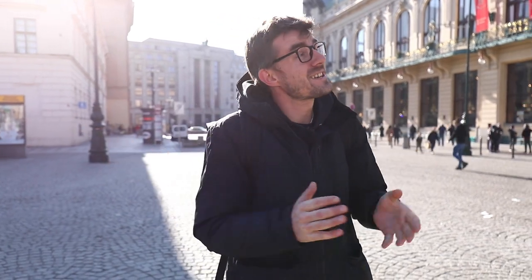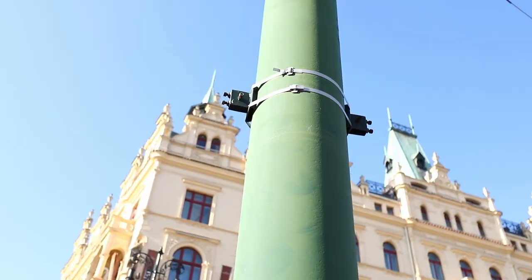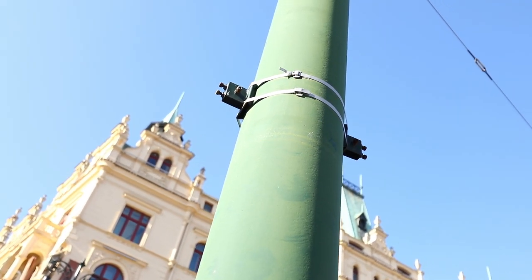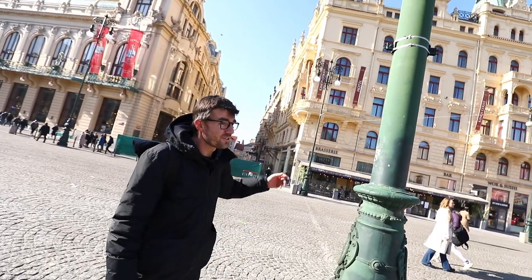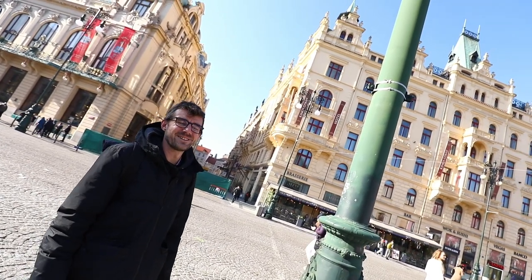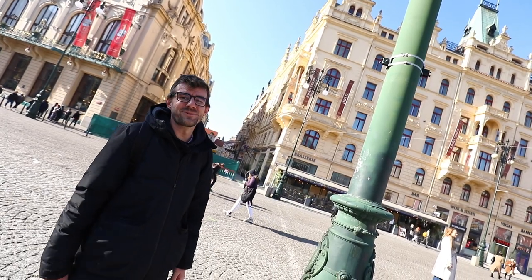First tiny example: this lamp post has a weird metal construction on it that used to serve for advertisement. The advertisement is long gone, but the holder for the advertisement is still there. And there are many more, much cooler things than these.